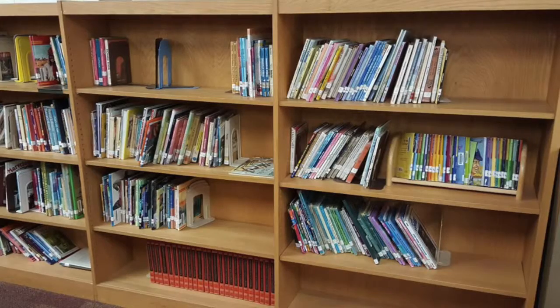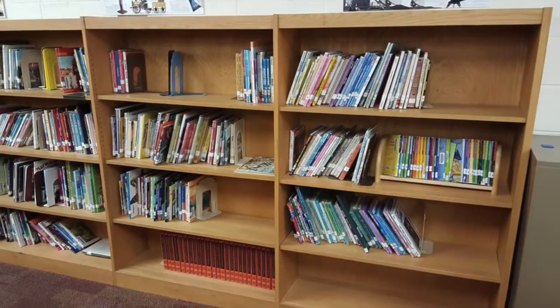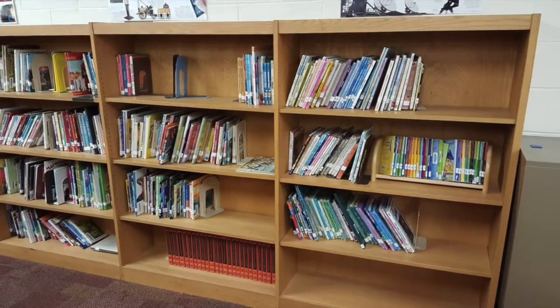Biographies. The Who Is and Was books are here, which students of most ages check out to read about famous people from the present and past. We also have books on presidents and other people.